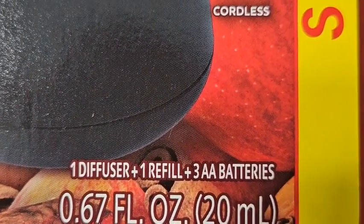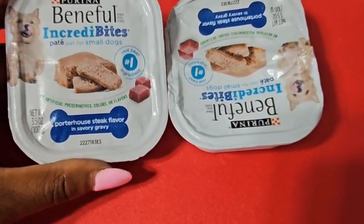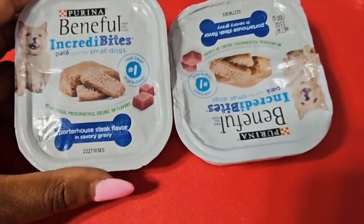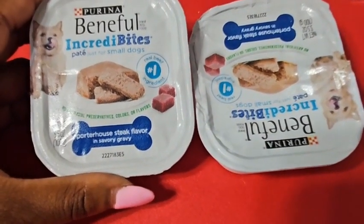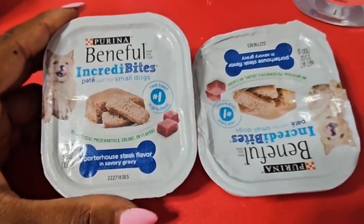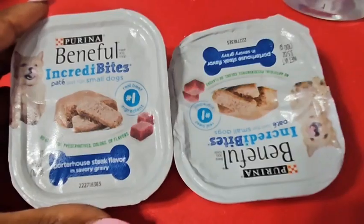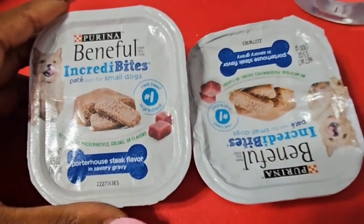Next are two Purina Beneful Incredibites wet dog food containers. In my store they're $1.28 each. On Ibotta, you have to buy two for the deal to work — two at $1.28 comes to $2.56. Ibotta gives you $2.00 back, and Shopmium gives you another $2.00 back, which makes these a $1.43 money maker — completely free.